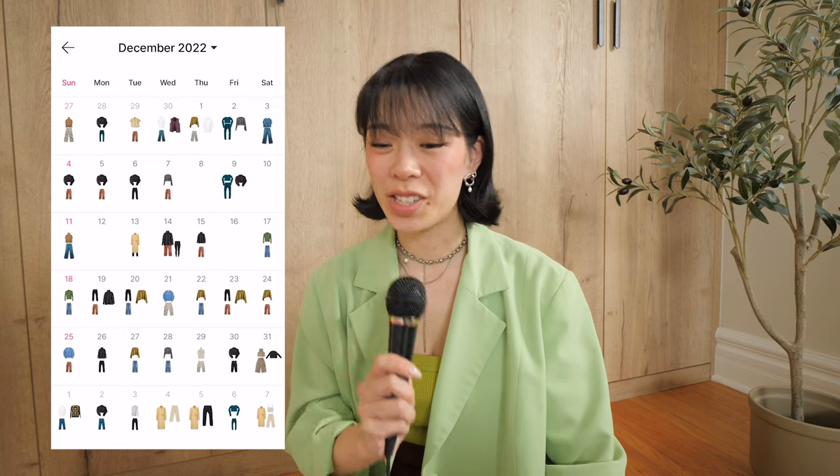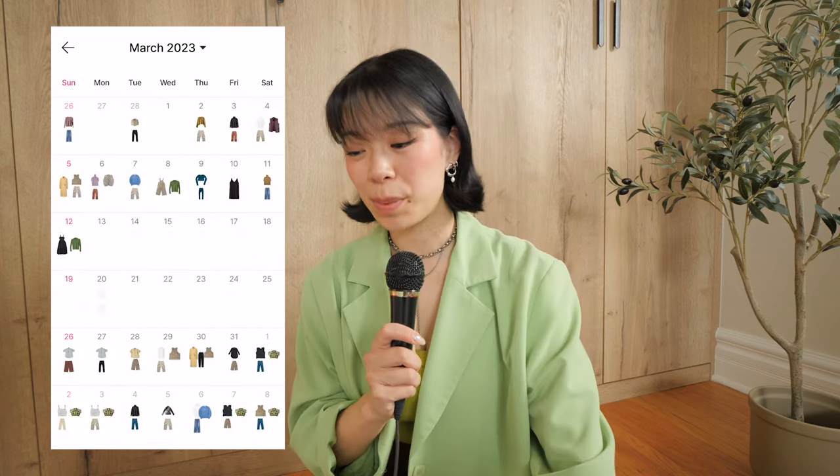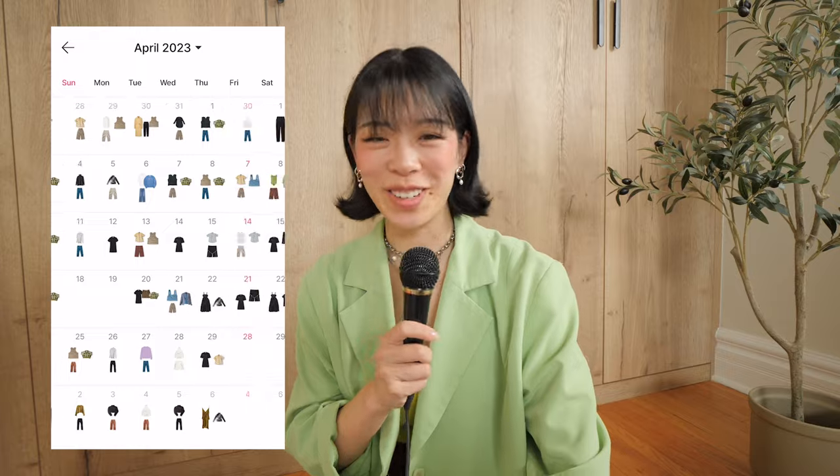Hello, for every single day of the last six months — half a year — I have been diligently tracking what I wear in an app. The reason is because, one, I said I would in a previous video.